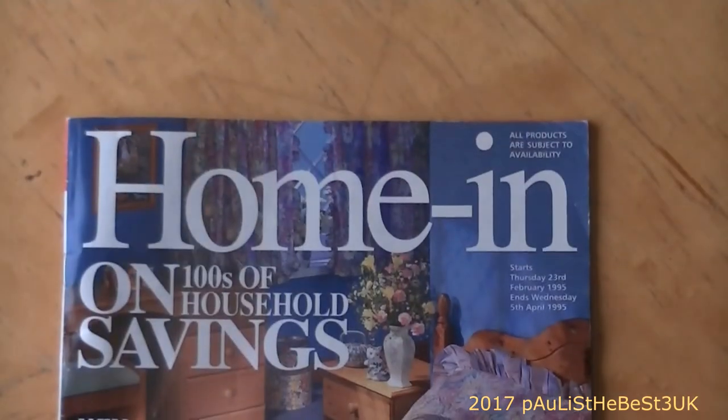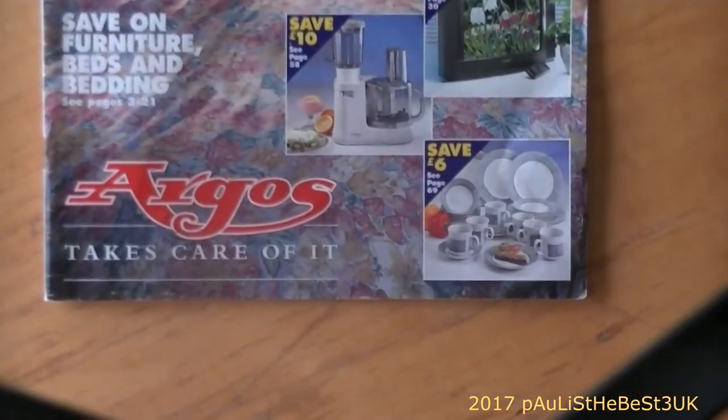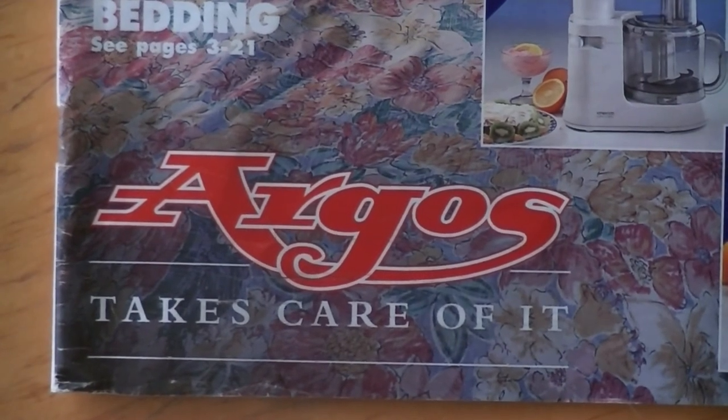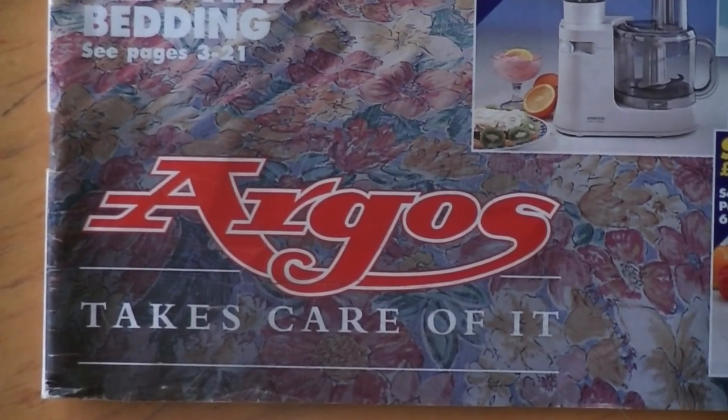That's the Argos catalogue from 1995 - 'Argos takes care of it.' If you want me to look into this catalogue in more detail, let me know in the comments. Goodbye!